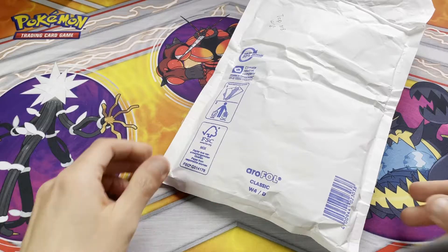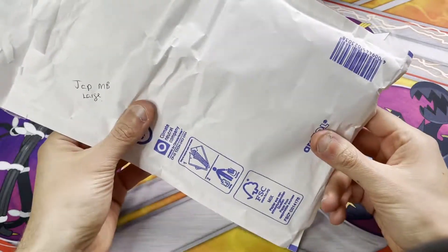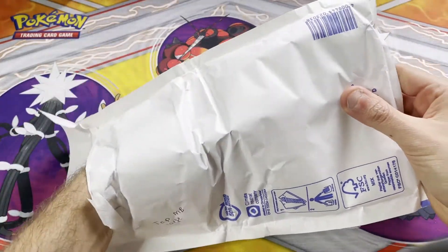Konnichiwa and arigatou gozaimasu for watching this video. I have here a £15 Japanese Pokémon booster box — well, it's come in a bag so it's not really a box — and we are going to open it up and see what is inside.